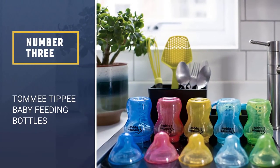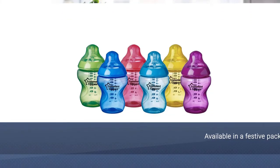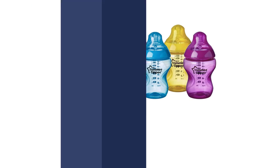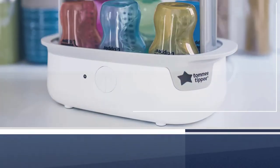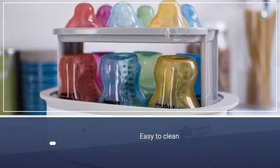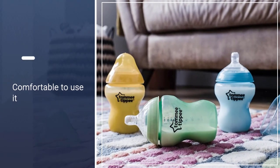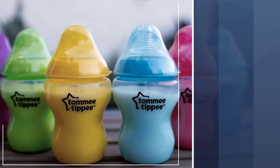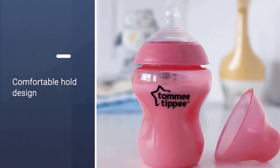Number 3: Tommee Tippee Baby Feeding Bottles. All your baby gear can add up quickly. You might want to try this festive pack from Tommee Tippee that adds a little color to your feeding routine. This set of 6 provides you with BPA-free bottles that are not only easy to clean with their wide base, they also mimic mom's breast. The bottles are also easy to hold onto so anyone feeding the baby can get comfortable. Parents love the bright colors on them, the value, and the easy-to-read numbers on the side which make the middle of the night feedings a lot easier.